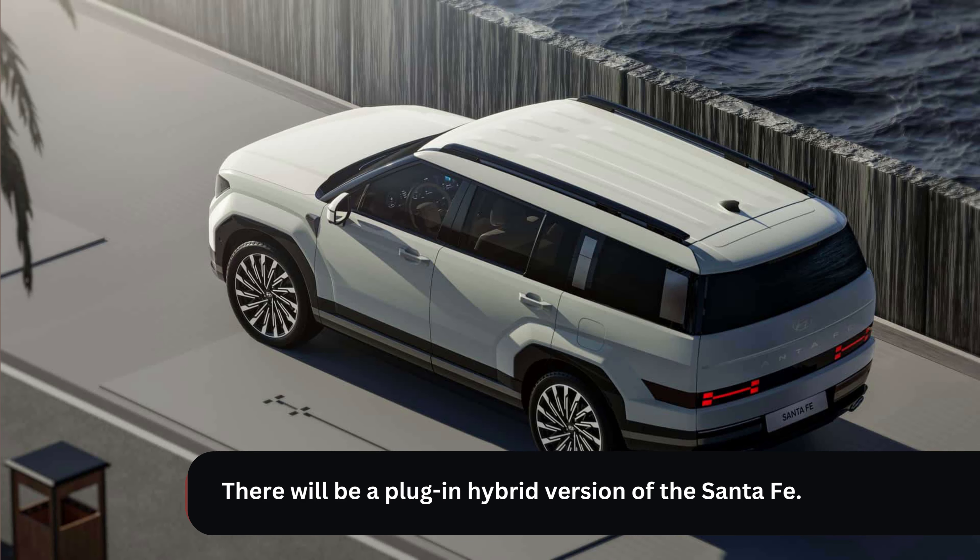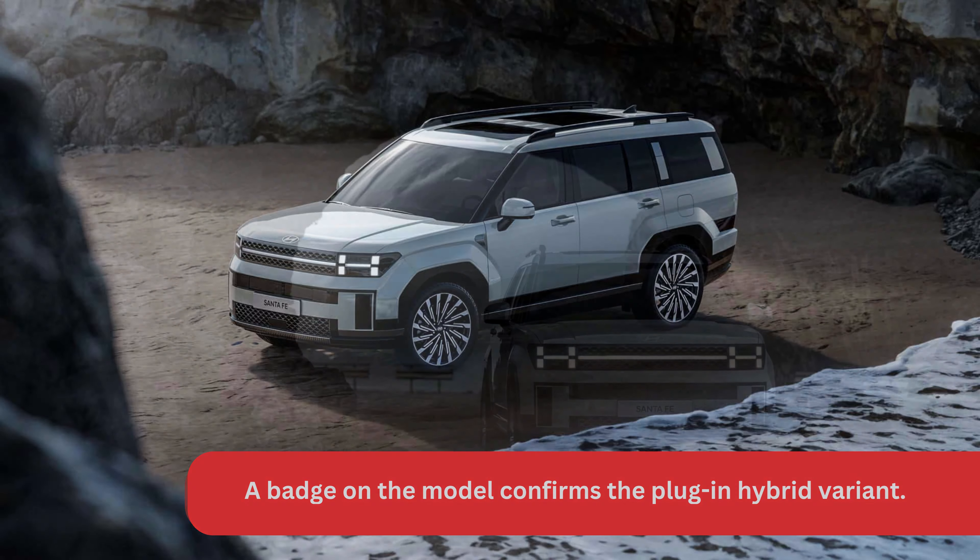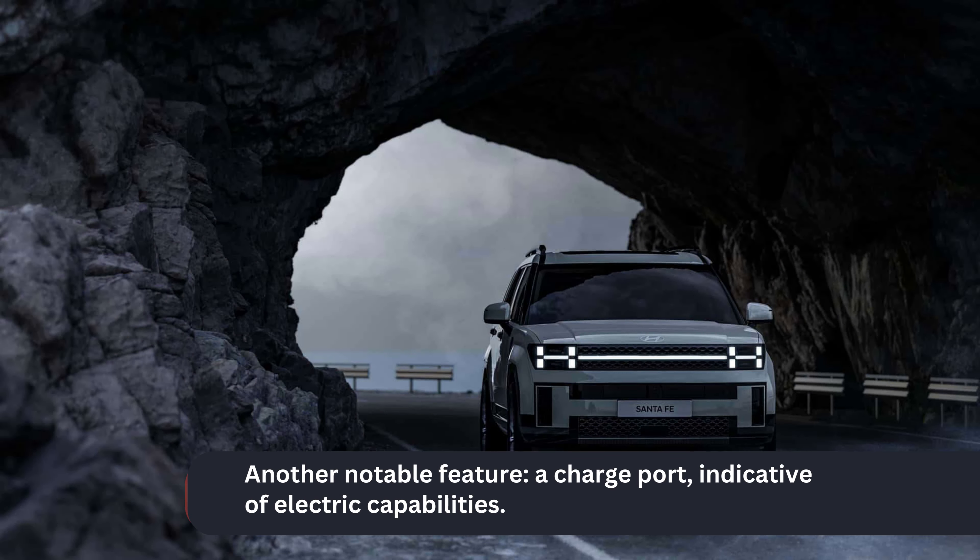There will be a plug-in hybrid version of the Santa Fe. A badge on the model confirms the plug-in hybrid variant. Another notable feature is a charge port, indicative of electric capabilities.